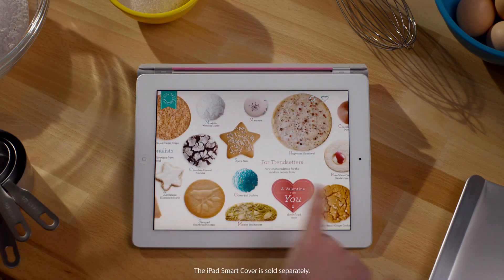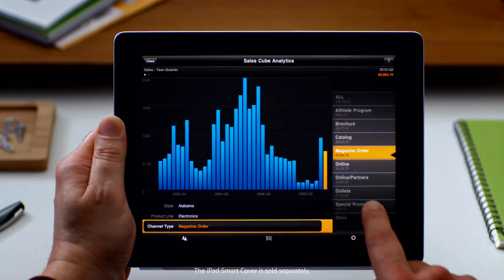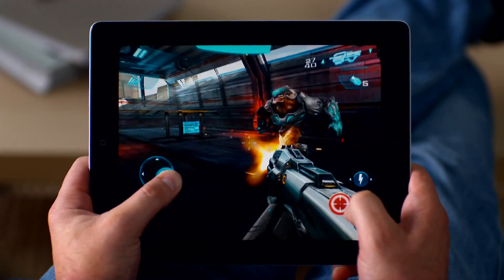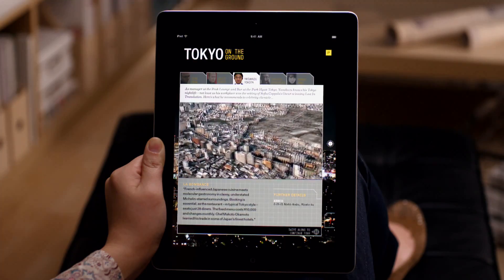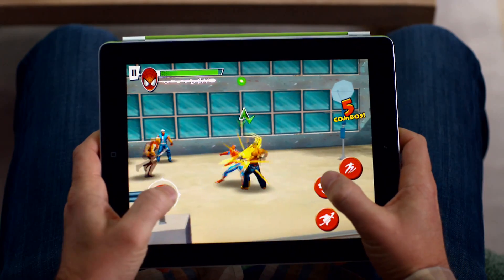There are over 65,000 apps made just for iPad that take full advantage of the large multi-touch display. And if that's not enough, there are more than 350,000 other apps made for iPhone and iPod Touch that also work great on iPad.